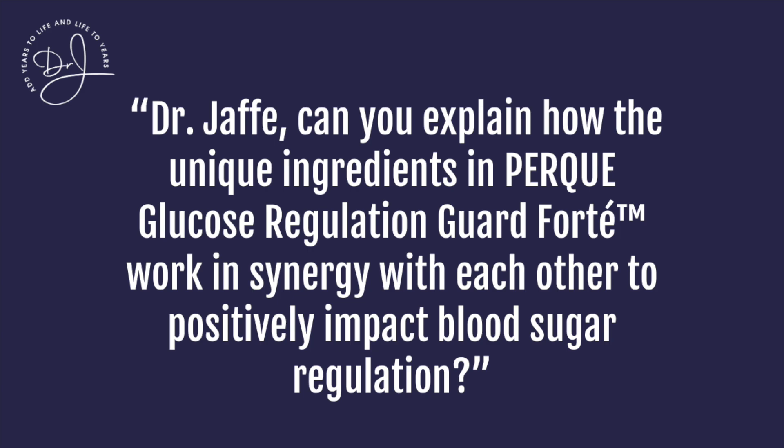Dr. Jafi, can you explain how the unique ingredients in Perk Glucose Regulation Guard work in synergy with each other to positively impact blood sugar regulation? Well, when we create formulas, we originally go to the traditional wisdom traditions all over the world, as well as the scientific literature, which we contribute to.